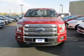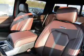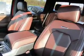A tilt and telescopic steering wheel, split rear seats, power outlets, power steering — great quality at a great price.